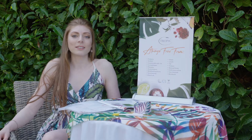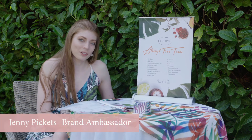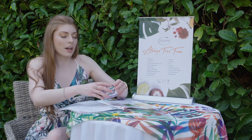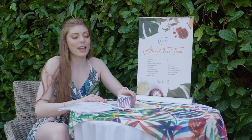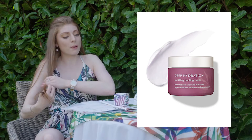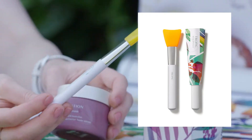Good afternoon, my lovelies! On this beautiful sunny afternoon here in gorgeous sunny Surrey, I'm going to talk to you about one of my favorite face masks — the Tropic Deep Hydration mask. With the masks they do include a spatula, or you can buy them separately.